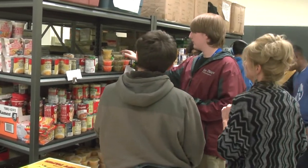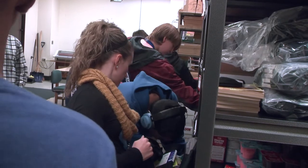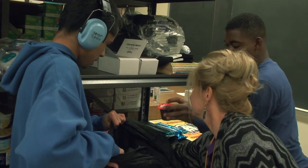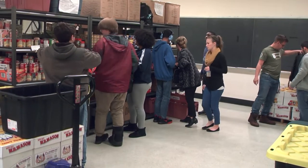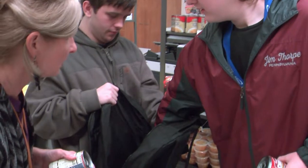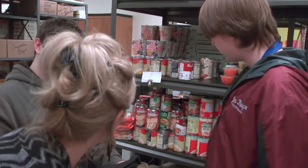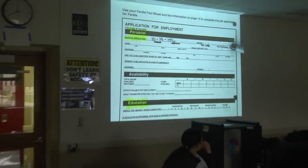Their peers become their co-workers at that point — they're no longer just classmates. As they grow in those skills, we move them out into community-based areas, usually starting in a school in the district, whether it's an elementary or middle school, and then moving into a community partner such as one of the hotels, grocery stores, or other businesses in the neighborhood. The goal is for them to become as independent in those skills as possible.